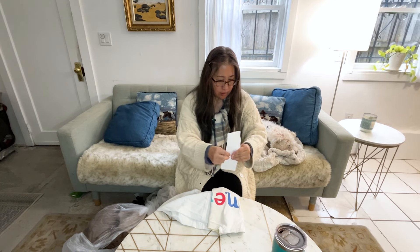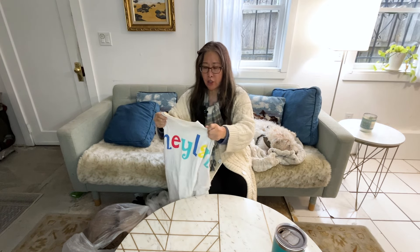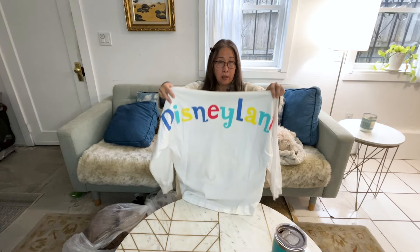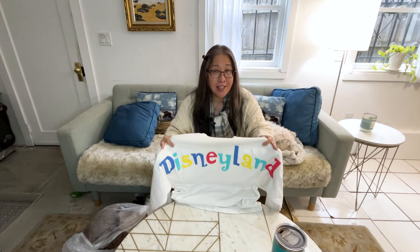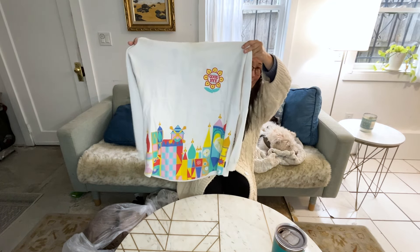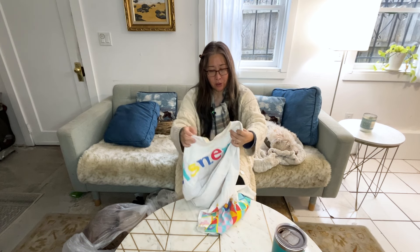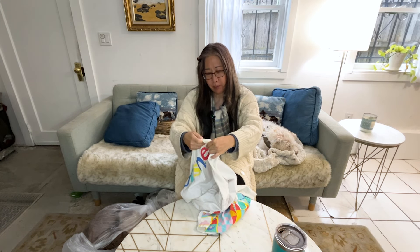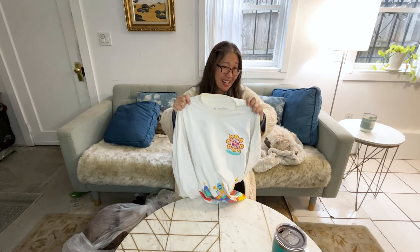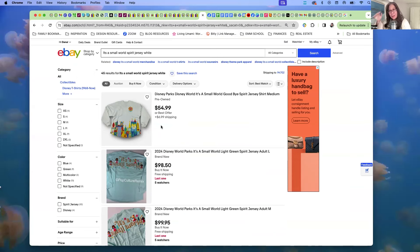This is another item that definitely needs a wash, but it's a Spirit Jersey with a really fun big logo on the back. Can you guys recognize the graphics? It's a 'It's a Small World' graphic — this is actually a Disney Parks Spirit Jersey, size small. It definitely has a lot of stains all around the collar, but I'm pretty sure I can get that out with a really good stain treatment and wash.